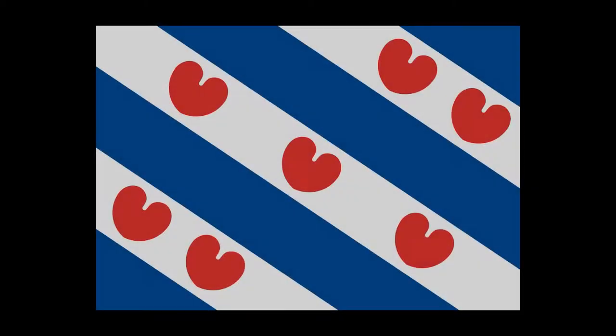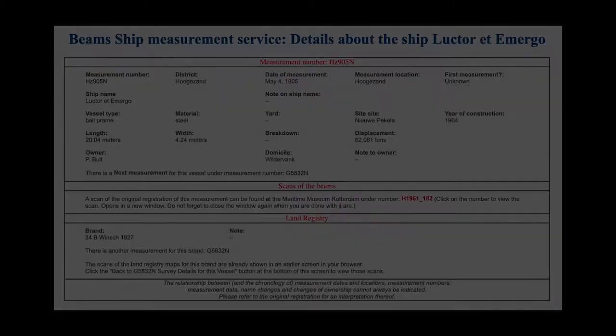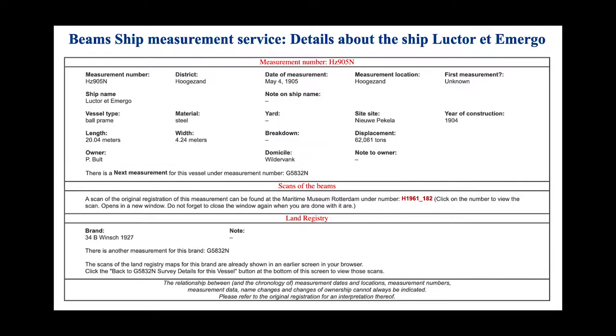This area also has the most amazing flag, which I'm going to fly as a courtesy flag. On the beams measurement service, you can see a bunch of details about the boat. But one interesting thing is that there's another measurement for that boat — this one from 1941, but if you click through the HZ number, you'll find an earlier record. One of the most interesting things is that the ship was called Lucktor at Emurgo at some point, and because this measurement was from 1905 and she was constructed in 1904, that might be her first name.